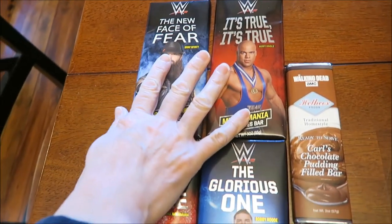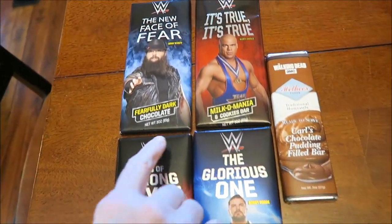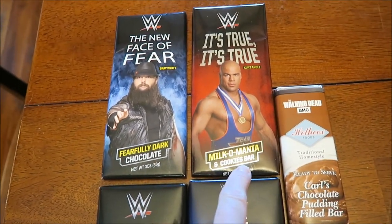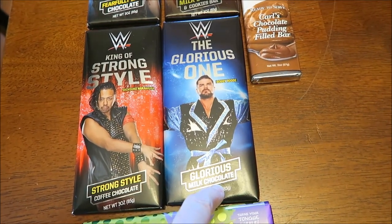At FYE, we bought these WWE candy bars. This one is Fearfully Dark Chocolate, Cookies and Cream, Coffee, and Milk Chocolate.